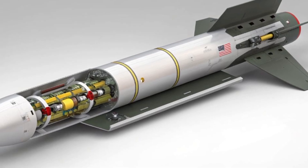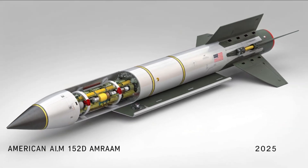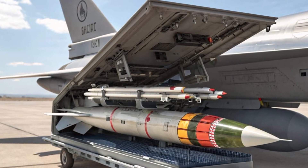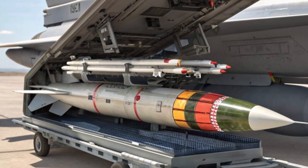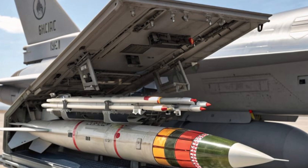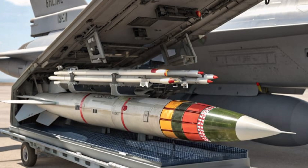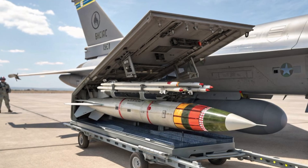Let's rewind for a moment. The AMRAAM — or Advanced Medium-Range Air-to-Air Missile — has been the standard bearer of American aerial might for decades. From the AIM-120A in the early 1990s to the AIM-120D, each iteration brought faster speeds, longer ranges, and smarter guidance systems. But 2025 is a turning point. With the AIM-152D, the US Air Force isn't just improving — it's reinventing.